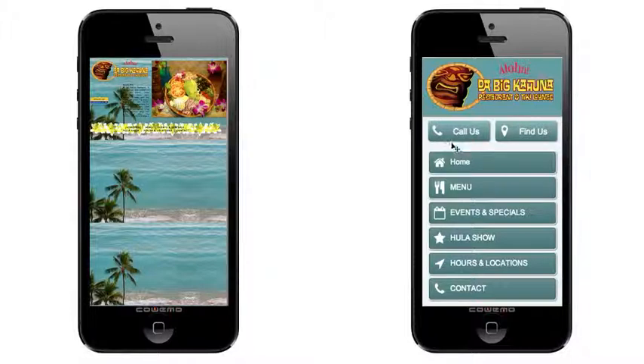The first one is this call us button. What that is is it makes it so any of your customers don't have to exit out of this app and dial in a phone number. All they have to do is tap on that button and it will actually connect them directly to the restaurant. And the second one is this find us button. How that works is if they just tap on that button, it will actually open up a map on their phone and show them where you're located on a map and how to get there.